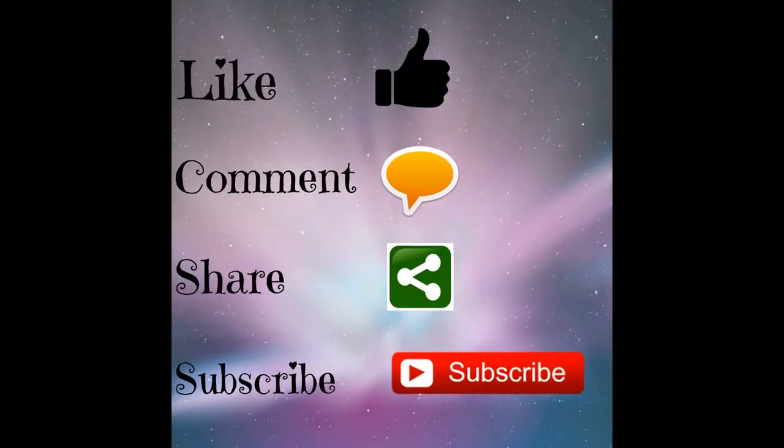That's it, you guys. I hope you enjoyed this video. Please don't forget to subscribe, thumbs up, comment, and share so that we can continue to make more videos for you. I will see you guys later. Bye!